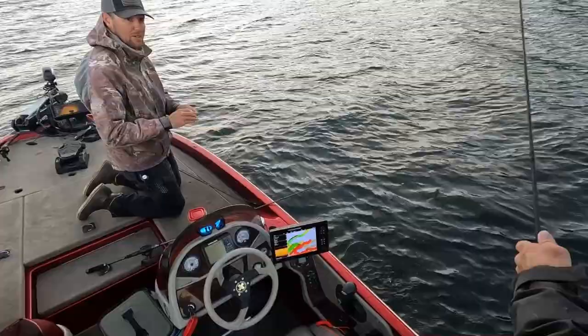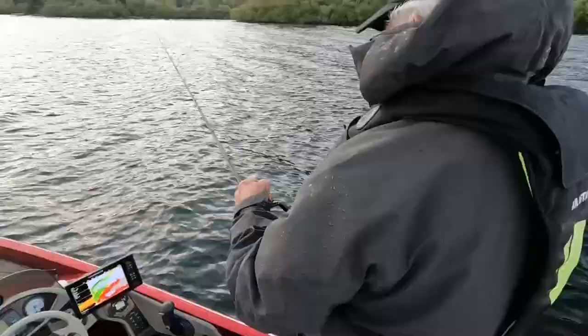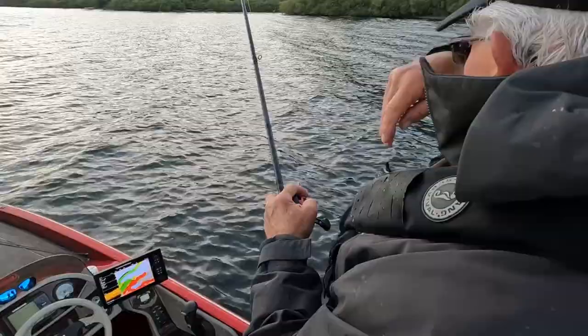A five-inch hula grub, color 176, and these are my own football jig heads that I pour with a flat eye — my favorite all-around bait to throw. I thought he was going to be bigger than that the way he started fighting.